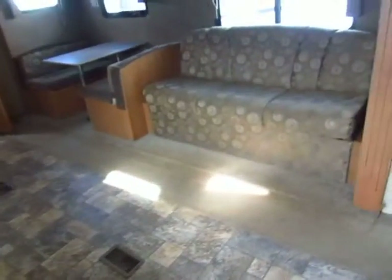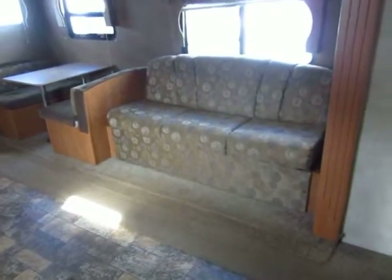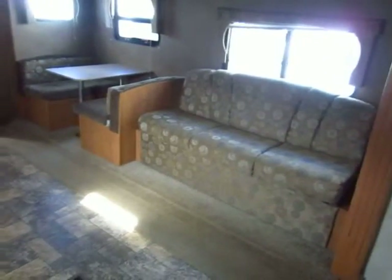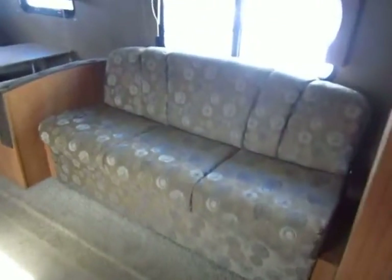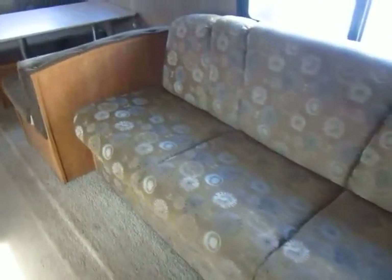Most of the upholstery and everything looks pretty good. It's a 2010 camper, so you have to understand there are little things that have been used here and there. But by and large, it's a nice looking trailer. You look at your sofa and your dinette — your high-traffic seating areas — and they're not worn down and chewed up.